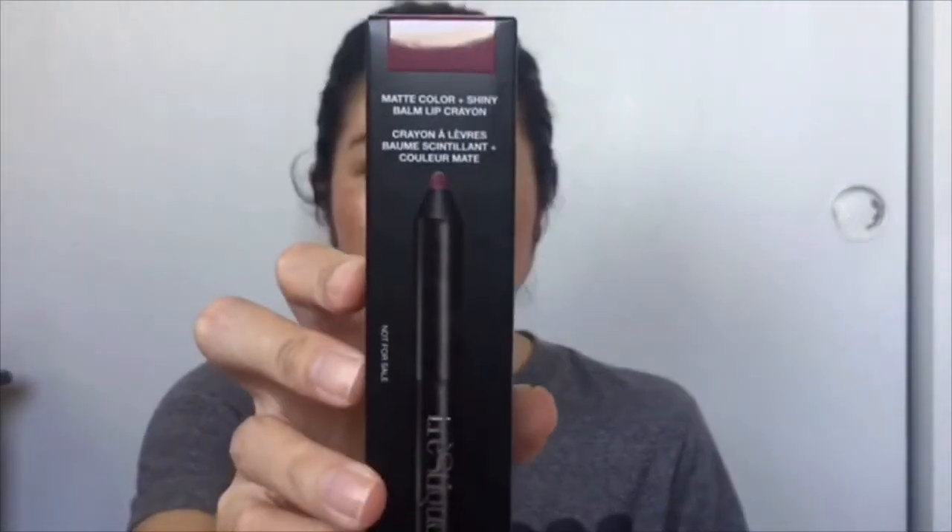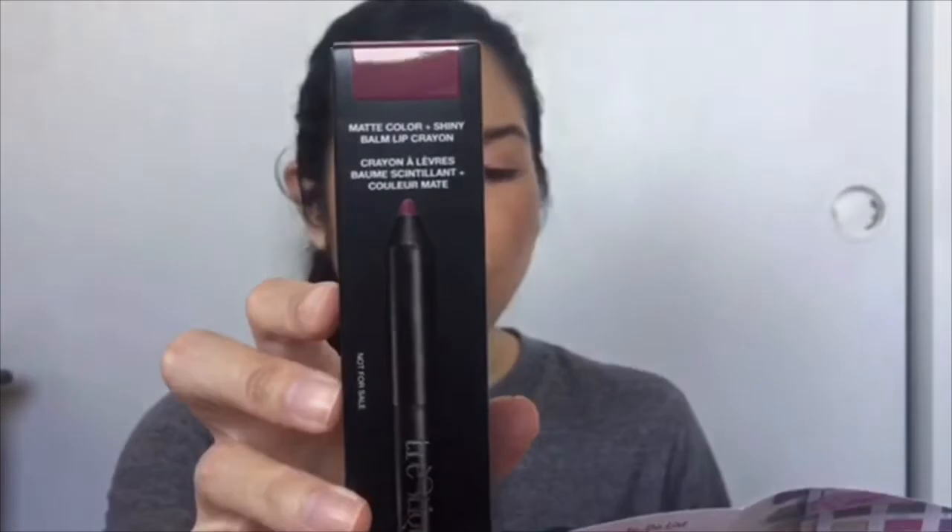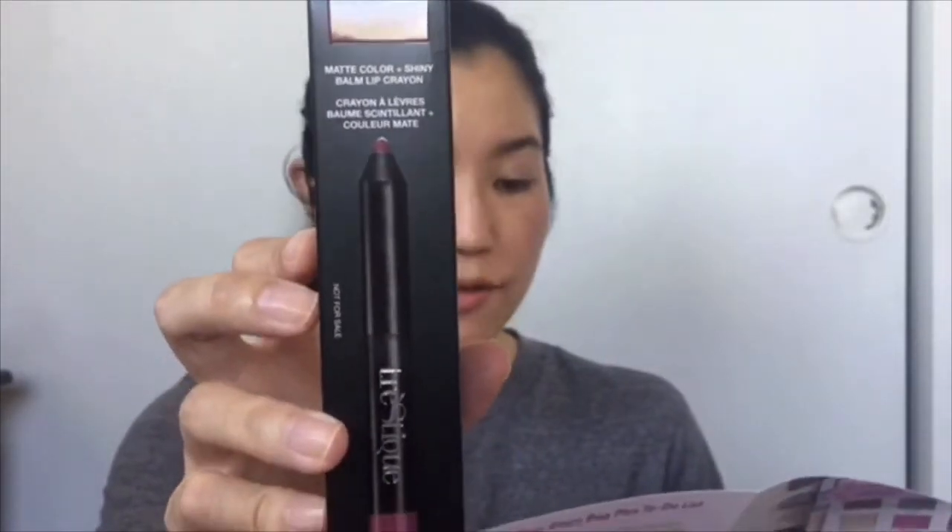The next thing I see is something from the brand Trustique. This is a lip product — a matte color plus shiny balm lip crayon in Belize Bordeaux and Grenache Balm, valued at $25. It's a multitasking dual-ended lippy that will help you create endless looks on the go, from matte and opaque to sheer and glossy. It has a creamy matte berry crayon on one end and a moisturizing balm on the other. You can wear them alone or pair them together.